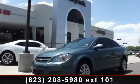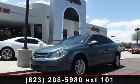Step into the 2010 Chevrolet Cobalt. This may be the set of wheels you've been looking for.